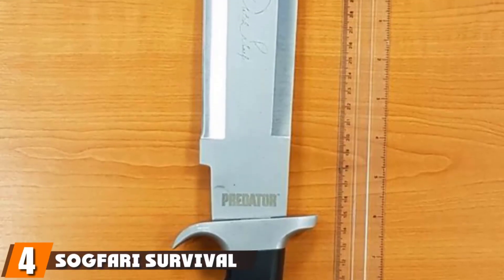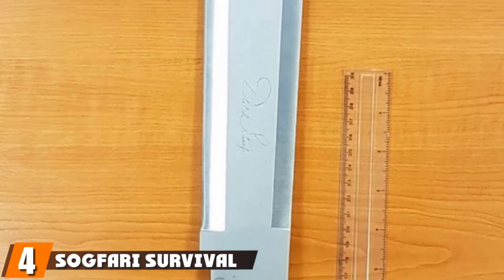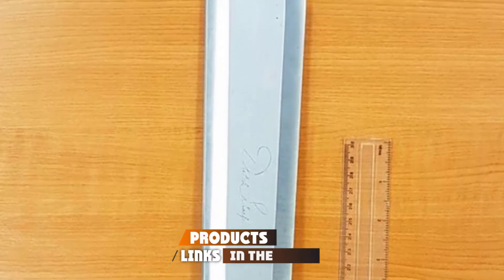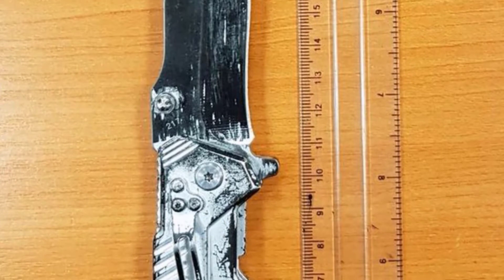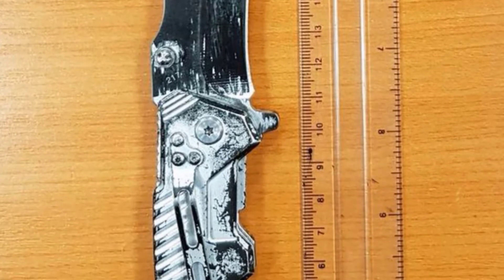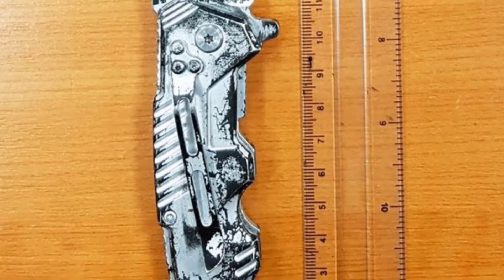Next, at number four, we have the SOG Fari Survival Machete. The SOG Fari is a two-in-one machete and wood saw. The 10-inch full-tang black blade has a straight edge on one side, a serrated edge on the other, and a strong tip for piercing. The saw teeth cut extra deep for clearing jungle vines and small trees.